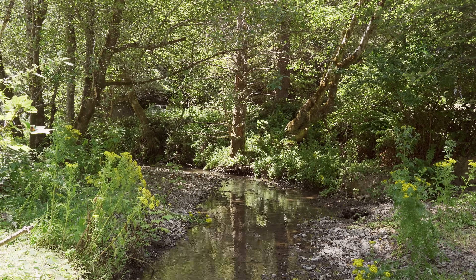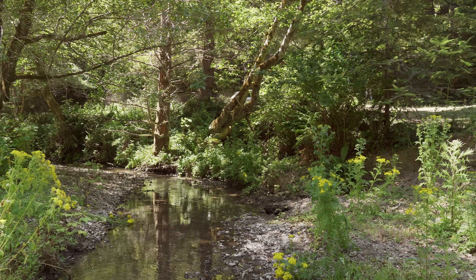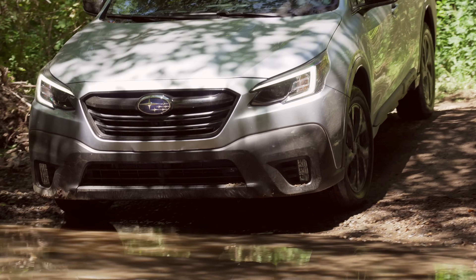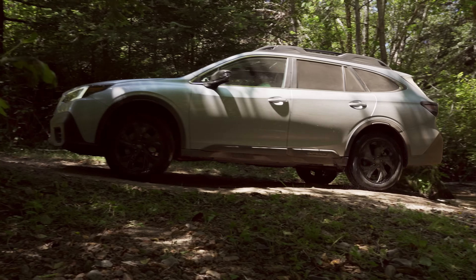As we head deeper into the forest, the road is getting a little more challenging. We have some really tight hairpins surrounded by vegetation — we don't want to scratch the sides of the vehicle — and some really deep ruts. I have to admit, sorry to Subaru, the underside of your nose is taking a little bit of a beating.